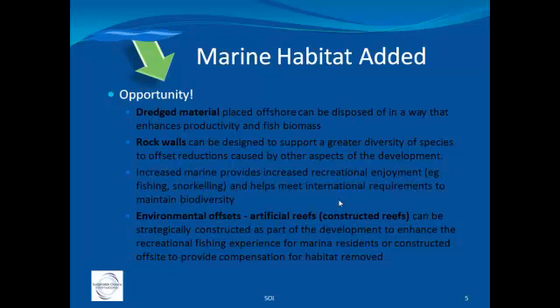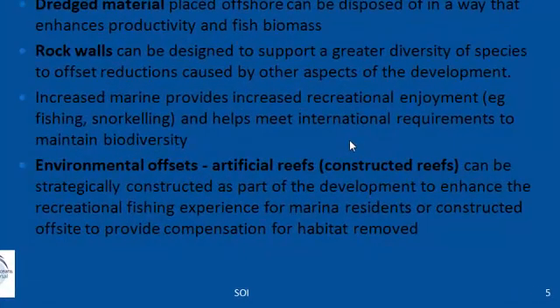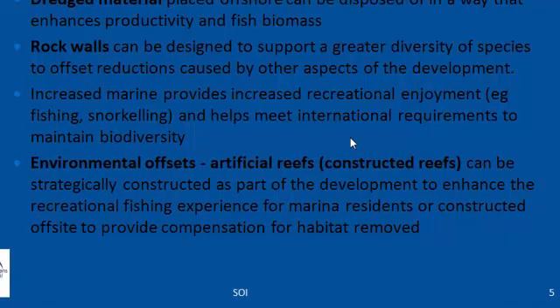There's opportunity to construct artificial reefs or constructed reefs. These can be within the development — under or around jetties — or in another strategic area outside of the development. The development might contribute to the construction of a reef that's an important recreational fishing reef, a diving reef, or an important contribution to commercial fisheries. There's a whole range of opportunities when it comes to constructing reefs.